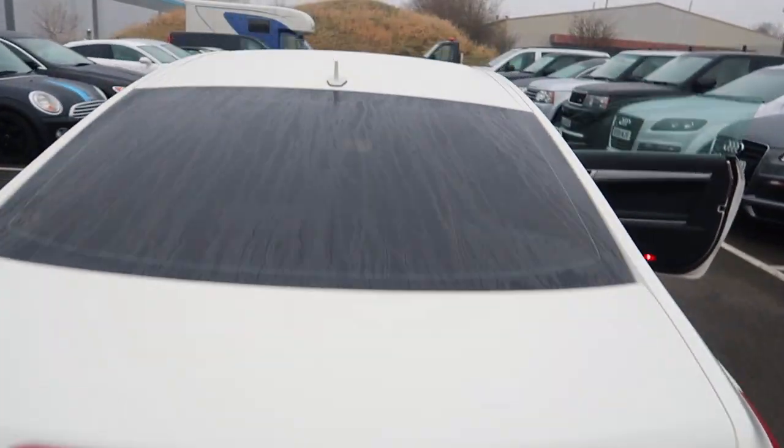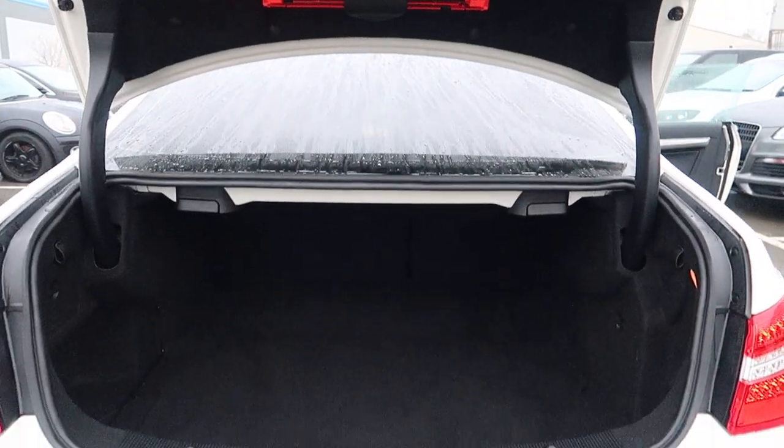Let's take a quick look in the boot for you. Plenty of space in the back.